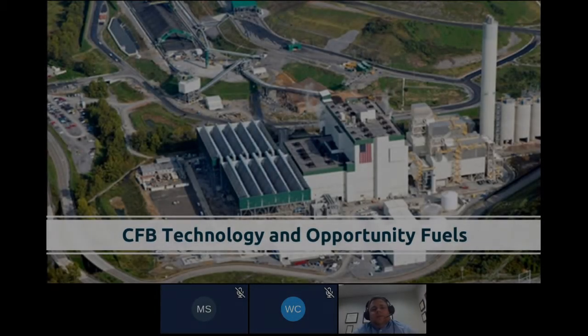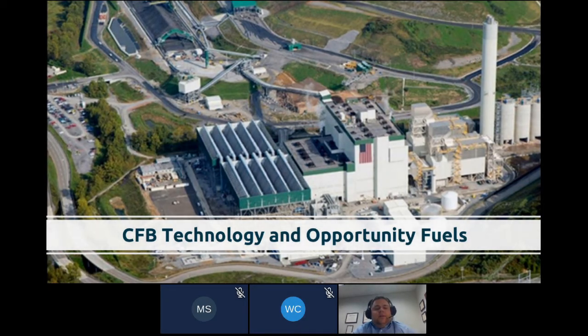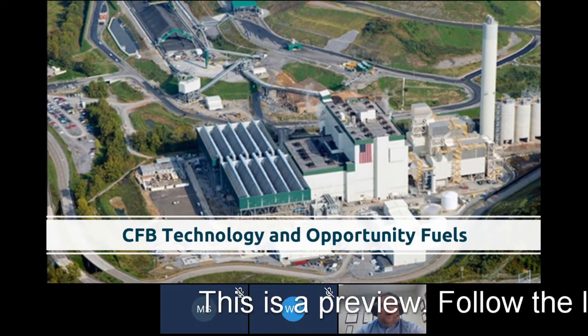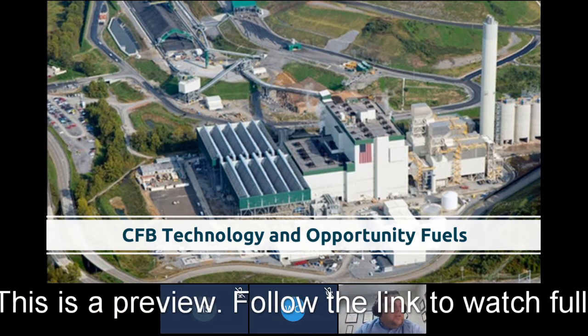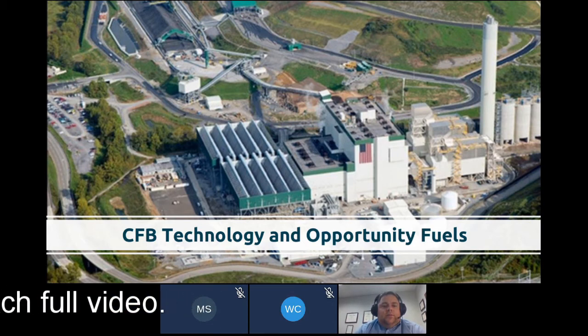The CFB technology has been utilized for utility-scale power generation applications since the early and mid-80s. These units were initially designed for larger applications due to improvement on emissions, the ability to get rid of the stacks, to manage the NOx. They're able to burn less volatile fuels, and there's known ability today to switch fuels if the economic dynamic changes for the facility.